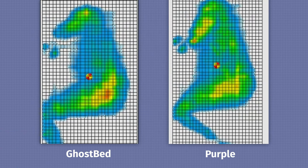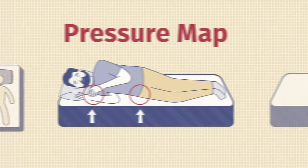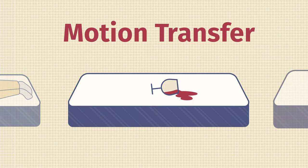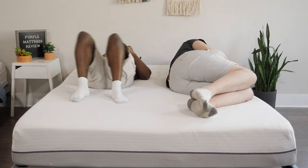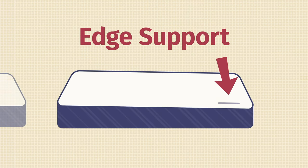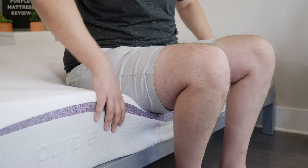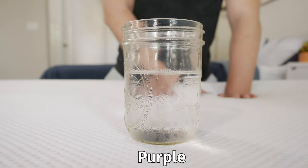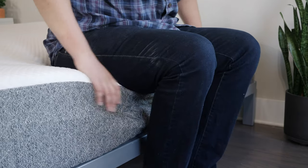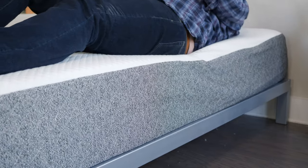If you sleep with a partner, there are two things to think about: motion transfer and edge support. Motion transfer means if your partner moves around on their side, are you going to feel it? Neither of these mattresses handles motion transfer too well — they're both bouncy, more responsive mattresses. If you want to cut down on motion transfer, find something with memory foam on top. Speaking of edge support, I'd give the slight advantage to the GhostBed. It is firmer than the Purple, and I feel more secure sitting and lying near the edge of the GhostBed.